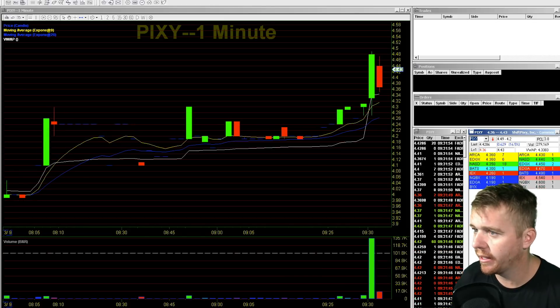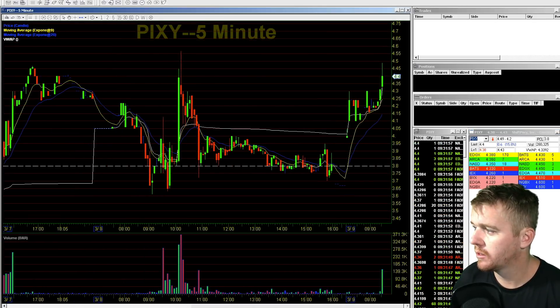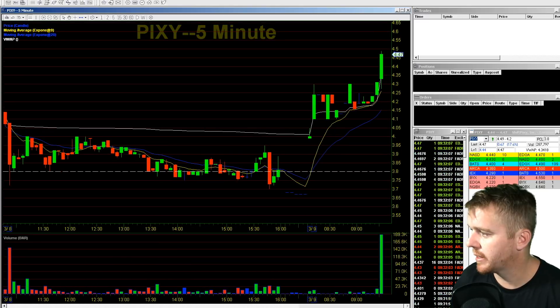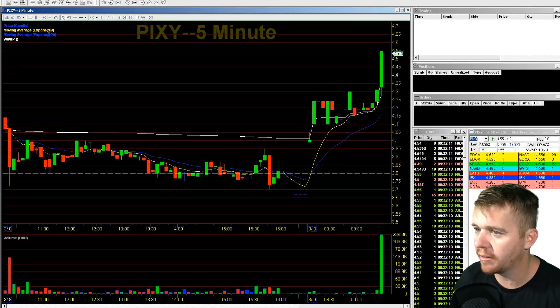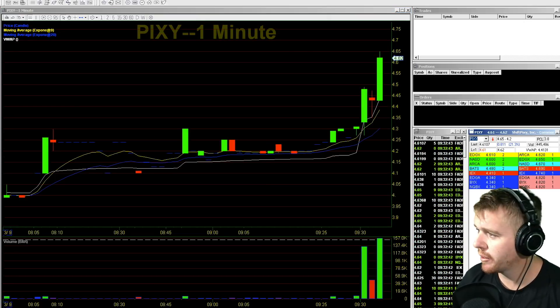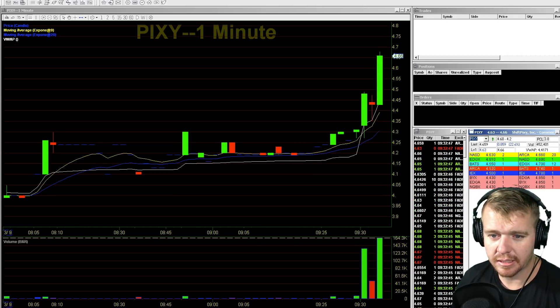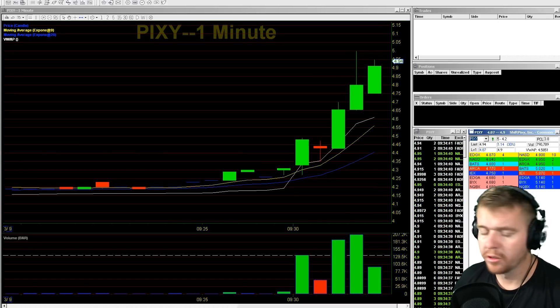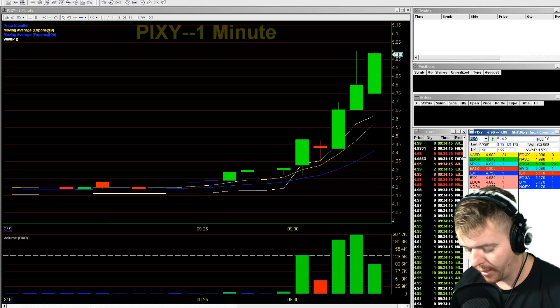PIXY making a big move yesterday and then pulling back. Look at the big buyer there, but then there's a big seller at $4.59. There he goes — PIXY up to the $4.60s, $4.70. It's just going right now. Watch for PIXY to break over $5 and then a quick pullback.